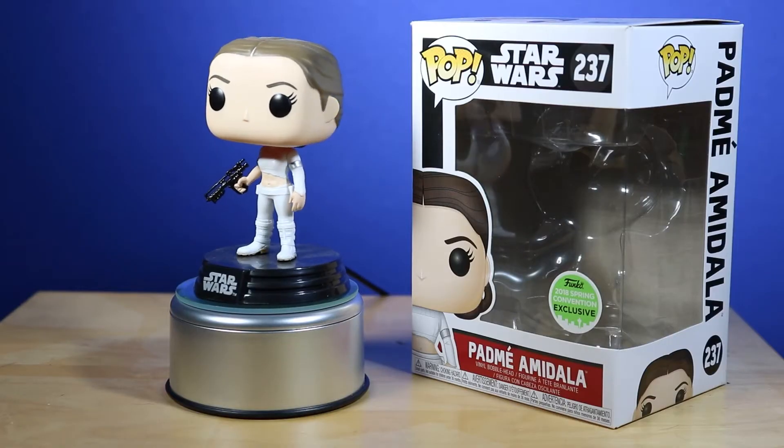The first Funko Pop I'll be showing off is a 2018 Spring Convention exclusive. I purchased it at GameStop and it is a Padme Amidala. I randomly walked into the store, came across this on the shelf — I think there were two left — and this one looked just a little bit better box condition wise. I bought this and I was really excited, especially because it's Padme Amidala. It looks like her outfit from Episode 2 when they're in the Geonosis execution arena.